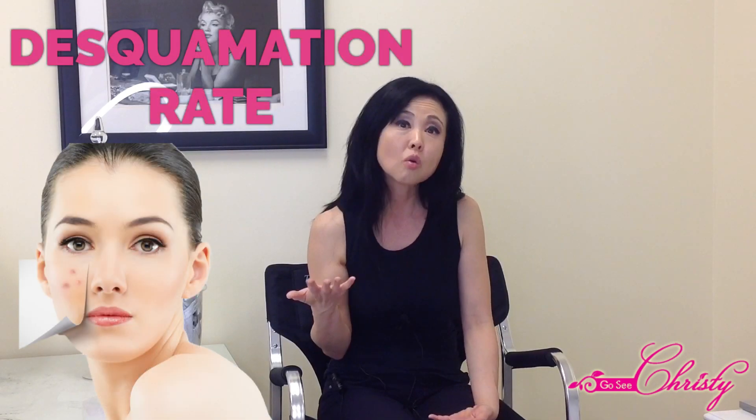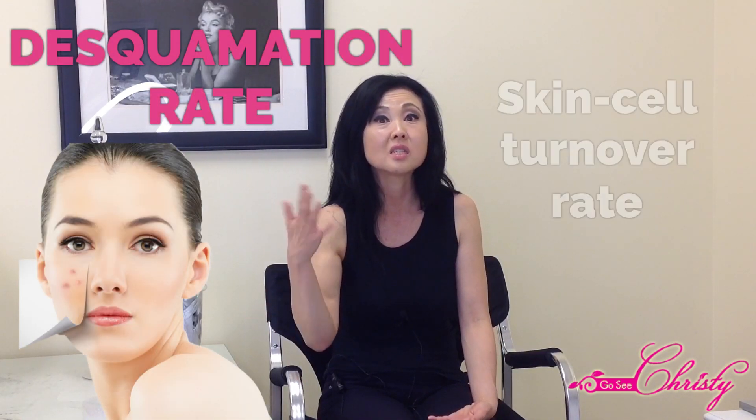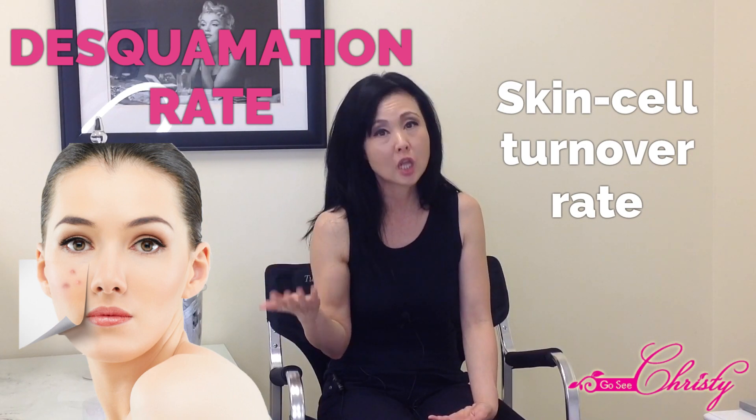For girls, a high Omega-6 diet can increase an earlier onset of puberty, and the earlier that onset is, the more likely they are to experience severe Acne later in life. For both men and women, androgen levels increase the amount of oil produced and how thick the sebum is, which can clog the pores. Typically when people have severe Acne, their desquamation rate — the skin cell turnover rate — is a whole lot slower.